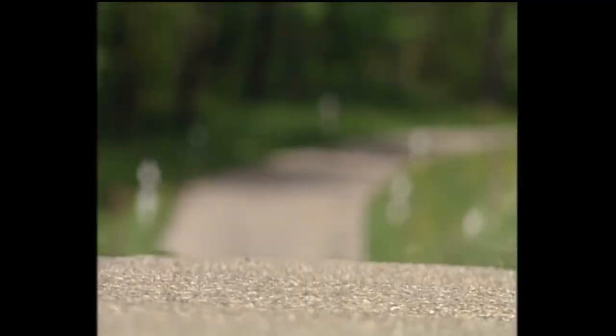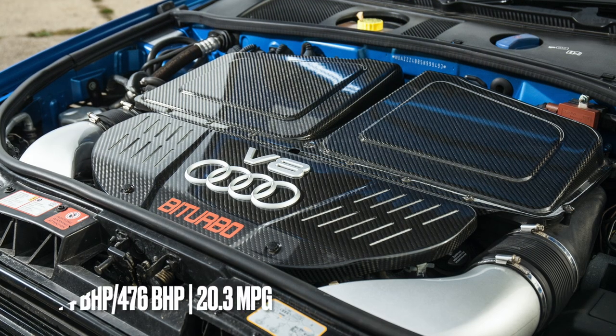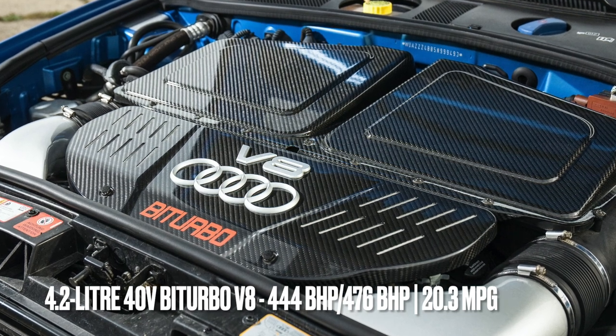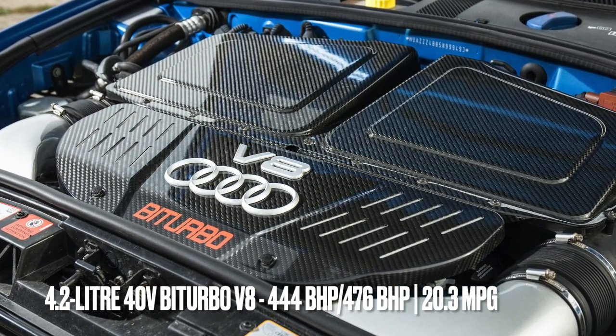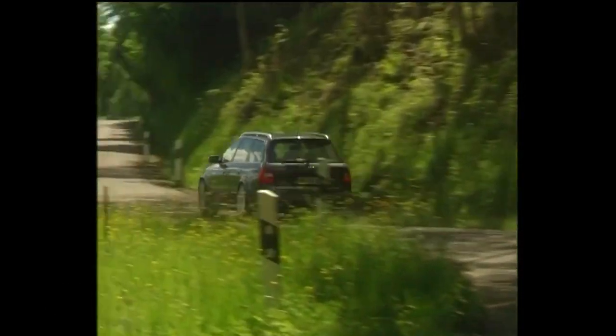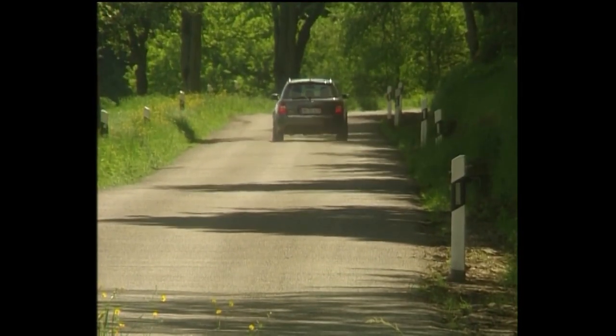Both the standard and Plus model of the C5 RS6 use the same engine components, and aside from different mapping and a raised top speed, the engine itself is identical. The 4.2 litre, 5-valve-per-cylinder V8 bi-turbo produces 444 bhp — or 476 bhp on Plus models — and averages 20.3 miles per gallon. A strict service schedule is needed, including a timing belt service at 40,000-mile intervals or every four years. Inspect service records to make sure this has been followed closely. Exhaust manifolds are known to spring leaks, and these engines are notoriously tight for space, with many workshops quoting an engine-out job just to replace the O2 sensors.